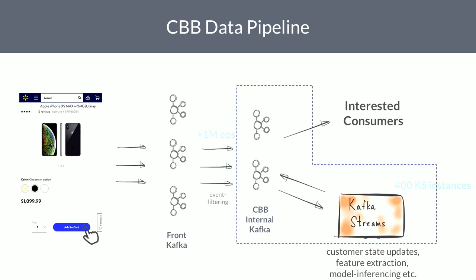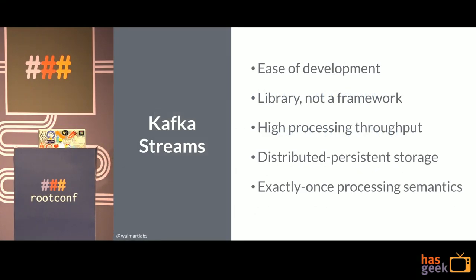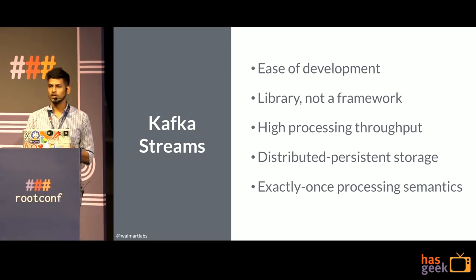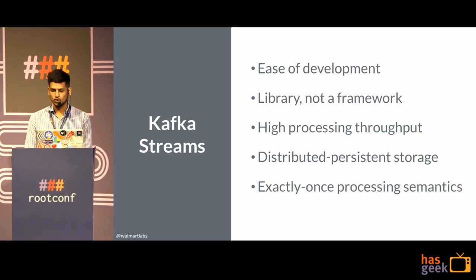The highlighted box essentially forms the CBB infrastructure. There are a lot of things I like about Kafka Streams. First and foremost, it is very easy to develop code in Kafka Streams — it is not a framework, so the code holds control of the entire thing. Out of the box it provides very high processing throughput, and with persistent storage you get distributed persistent storage. Kafka Streams provides exactly-once semantics end-to-end, which no other architecture provides.